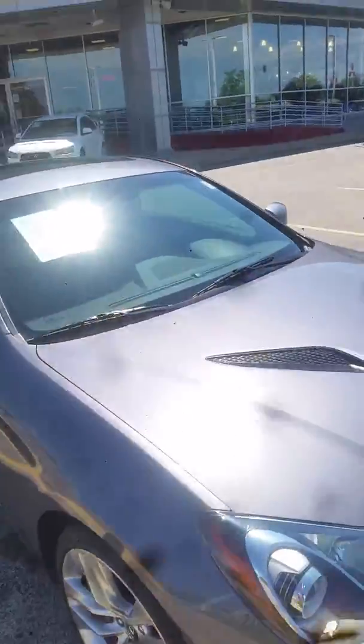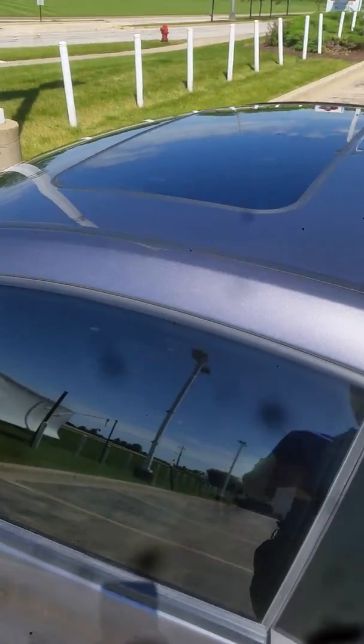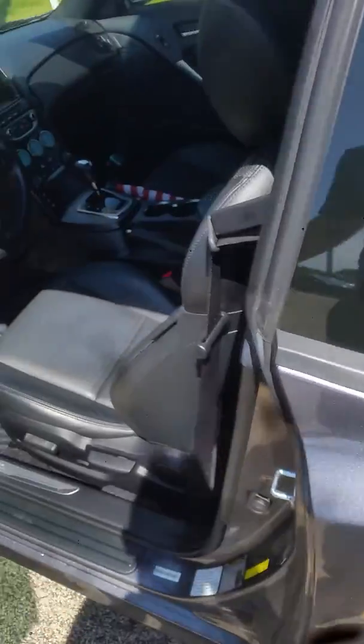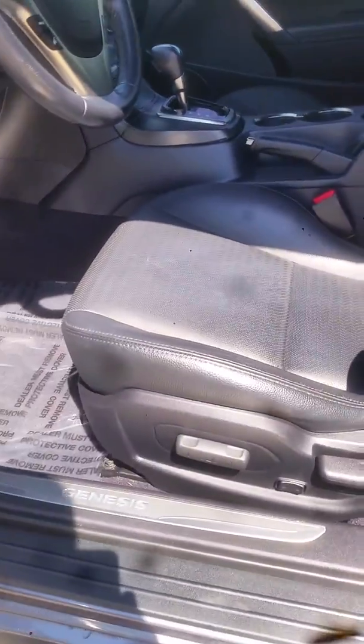I'll come around to the interior to show you the interior condition. It's got the sunroof, fast key keyless entry, leather interior, navigation, heated seats, Bluetooth, power seats, and the Infinity sound system.